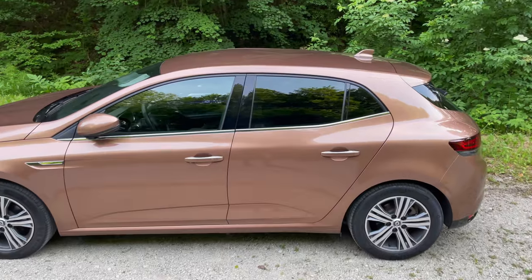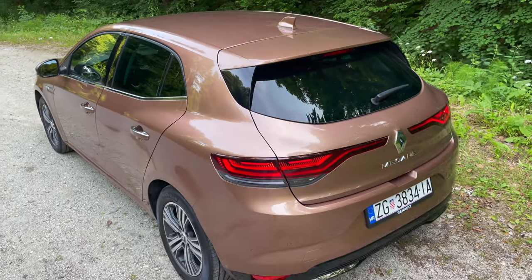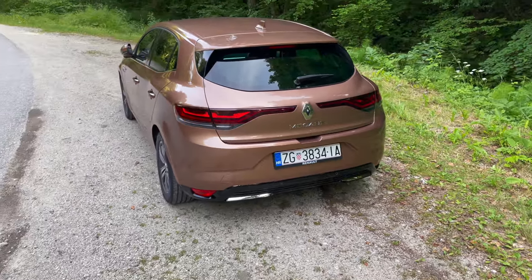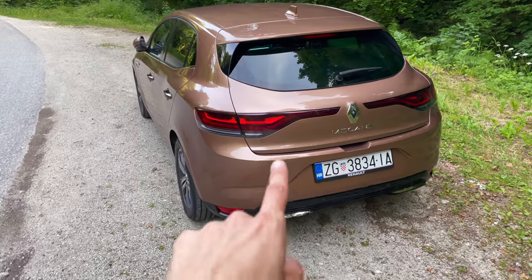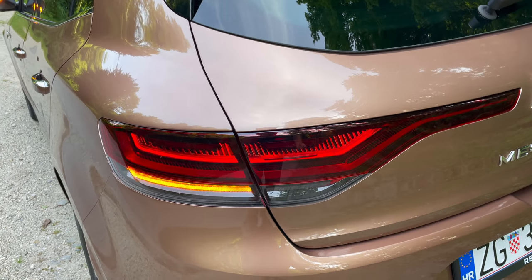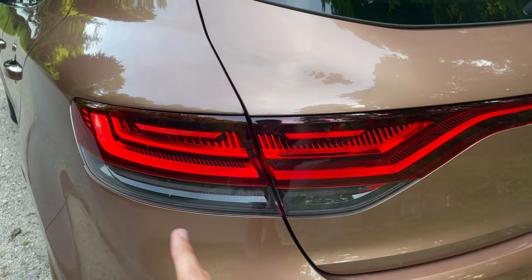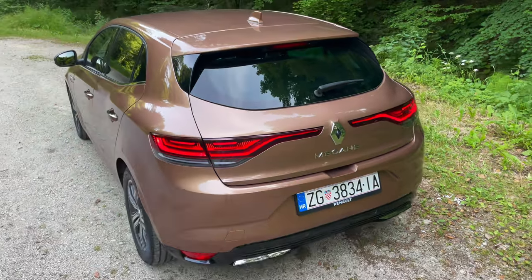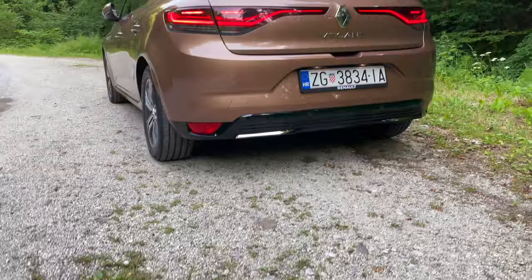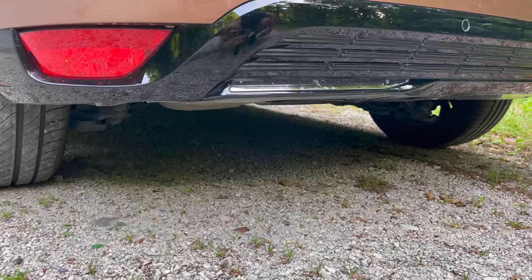We have tinted windows in the rear, factory chrome for elegance on the door handles as well. And this is the look from the rear — nice redesigned LED headlights. They reflect nicely even when off and look really elegant. When I turn on the LEDs you can see how they look and how they connect — this is Renault's new signature LED treatment.